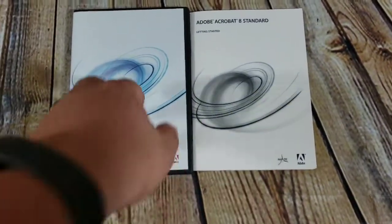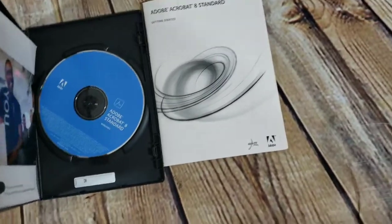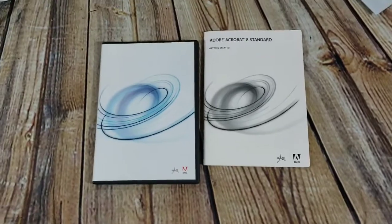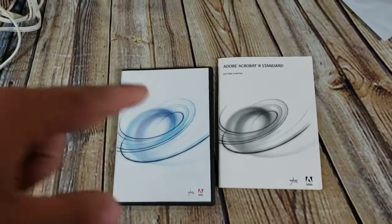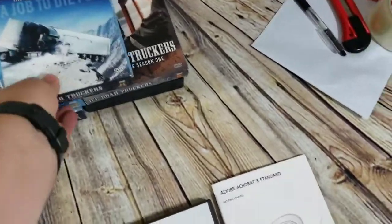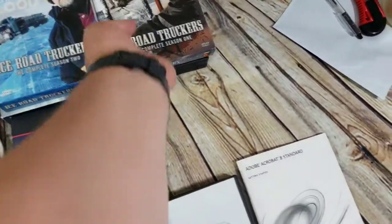Here's Adobe Acrobat 8 — a software disc that also includes the CD key. That sold for $30 shipped. I've sold the same one before for about that price with no issue.